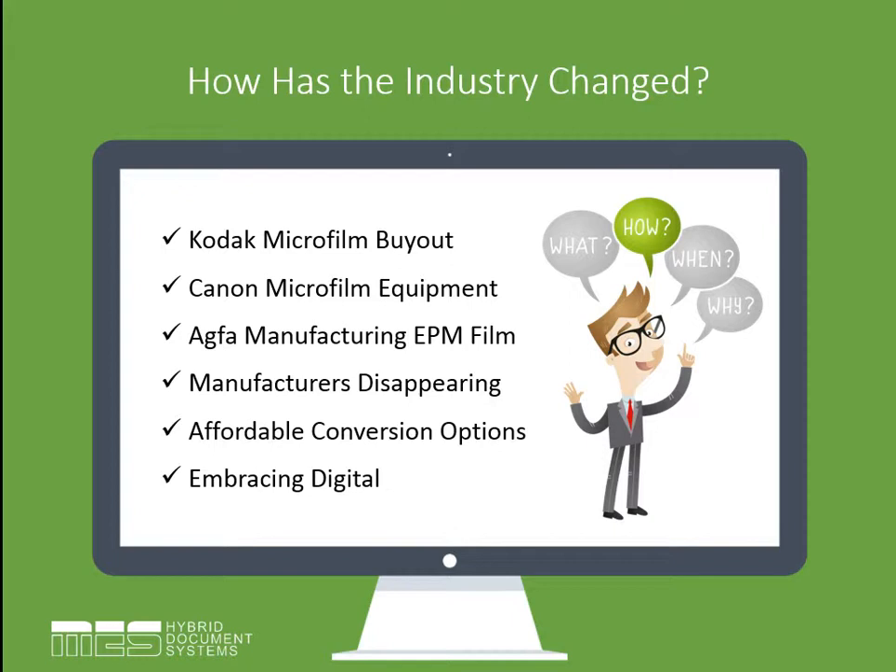Agfa microfilm, on the other hand, didn't jack up their prices, and this was perceived as a real threat to the other brands. So Eastman Park Micrographics actually went and made an exclusive worldwide distribution agreement with Agfa film. Essentially, they killed off all the Kodak production and distributed Agfa film under their own label at a much higher price point. So the ability to just buy the raw materials to capture your images onto microfilm has gotten a lot more expensive.